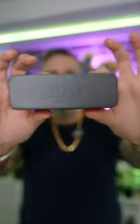Let's get random. Here are my thoughts on the DJI Mic 2. This wireless lavalier mic is absolutely phenomenal.